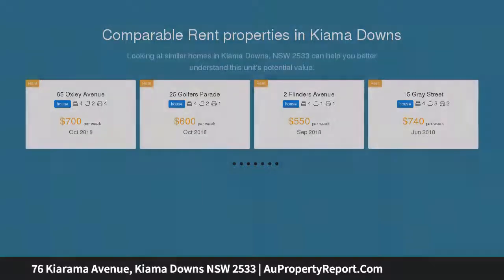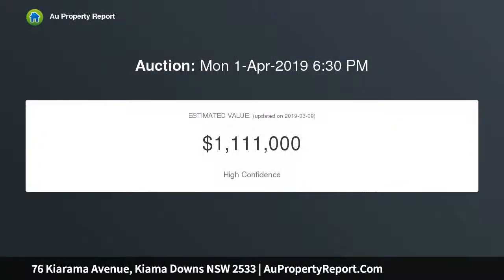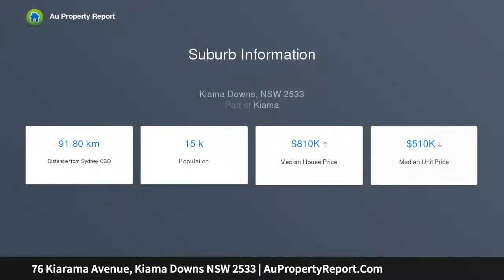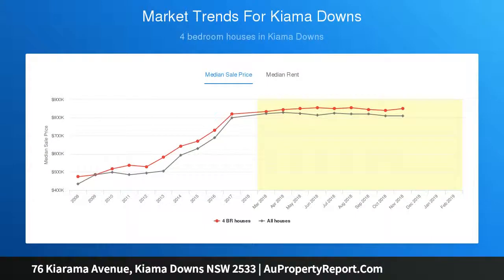It will appeal on so many levels, either to the downsizers or someone looking for the perfect holiday home or weekend getaway. Multiple living areas, dual street access and a fantastic undercover entertainment area are just some of this home's many features. The bathroom and ensuite have been renovated as well. If the beach isn't your thing, you can relax for hours in the heated inground pool.